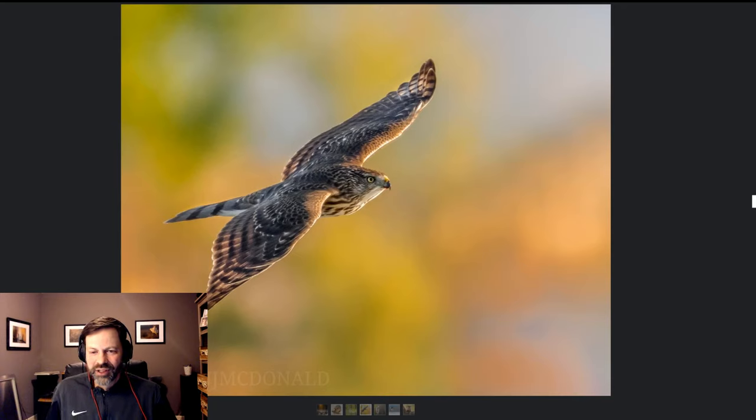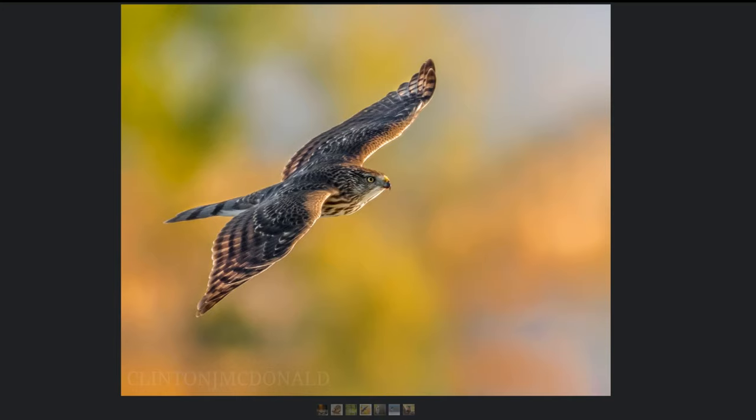We debated whether this was a Cooper's or a Sharp-shinned hawk, but we both settled on Cooper's hawk. This was taken just this last fall because of the changing color in the trees. One of the most challenging parts of raptor photography is the backgrounds — so many times they're up overhead and you get plain blown-out whites or blue backgrounds. When you get true color like this — a splash of yellow, green, some orange — it really makes for a great image. It's really hard to get them with a nice background; there are so many sticks and branches because they're diving in and out of the trees.